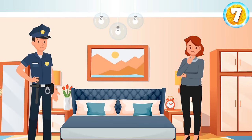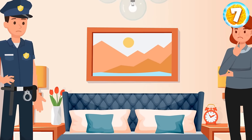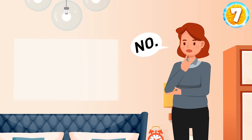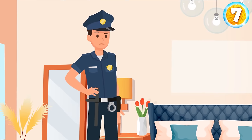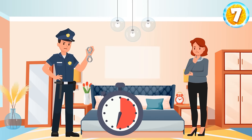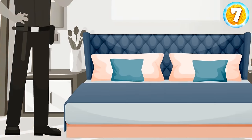Lisa told a police officer that her house had been robbed. The most expensive painting was hanging above the bed, but now it's gone. The officer asked, 'Have you touched anything here?' And Lisa said no. The policeman recorded Lisa's story, looked around the house, and arrested her for fraud. Why? The blanket is in perfect order — if someone had removed the picture from the wall, they would have gotten on the bed.